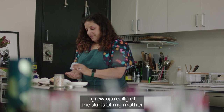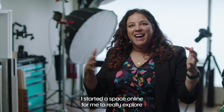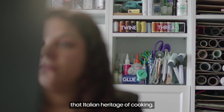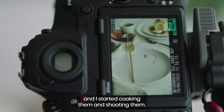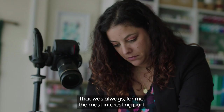I am the daughter of Italian immigrants and food has been a massive part of our culture. I grew up really at the skirts of my mother cooking a bunch of different foods. I started a space online to really explore that Italian heritage of cooking, so I took a lot of recipes that my mother had made and I started cooking them and shooting them.